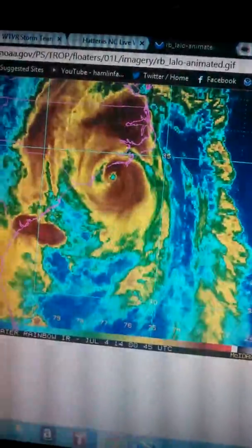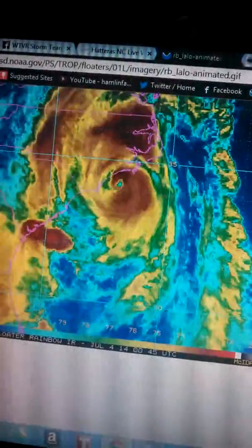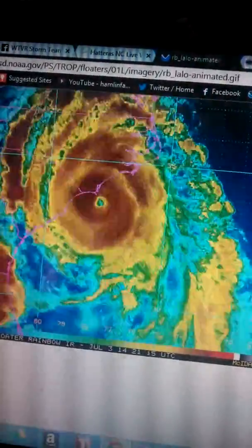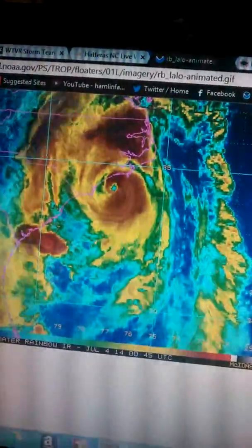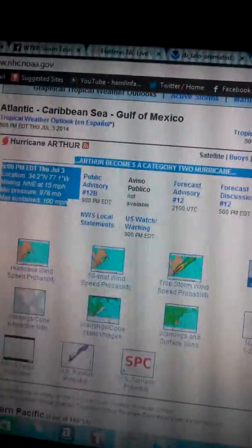Okay guys, good evening. Hurricane Arthur is about to make its landfall in eastern North Carolina. We just got new information from the National Hurricane Center that it is now a Category 2 hurricane.